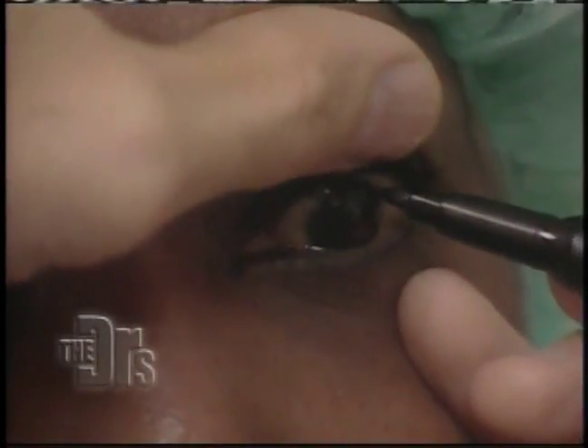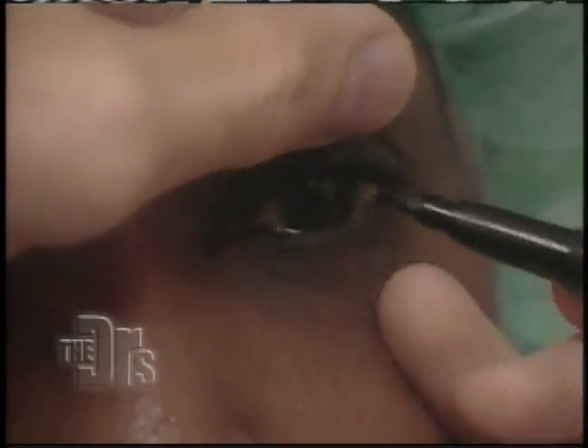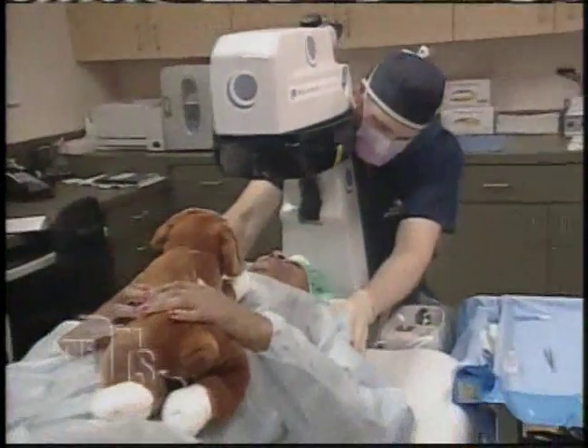So what I'm doing is marking the area that we'll be removing. I'm going to first put in a numbing drop. That went absolutely great, Daphne.